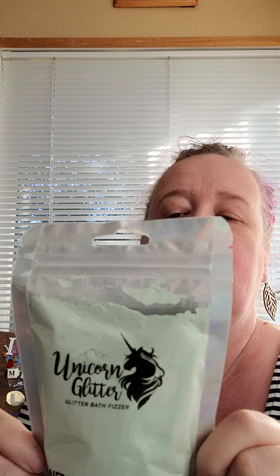I hadn't seen this before either. I've gotten the bath bombs from Dollar Tree that were unicorn-shaped and had glitter in them, but this is a glitter bath fizzer. It says you drop it into your bath and it adds a wonderful scent. I don't know what the scent is, but we will find out. It's a unicorn glitter bath fizzer — I thought that might be kind of fun for one of my bath times.